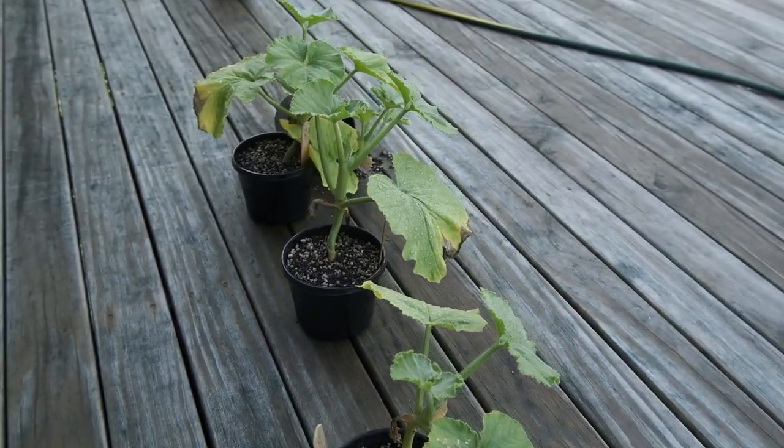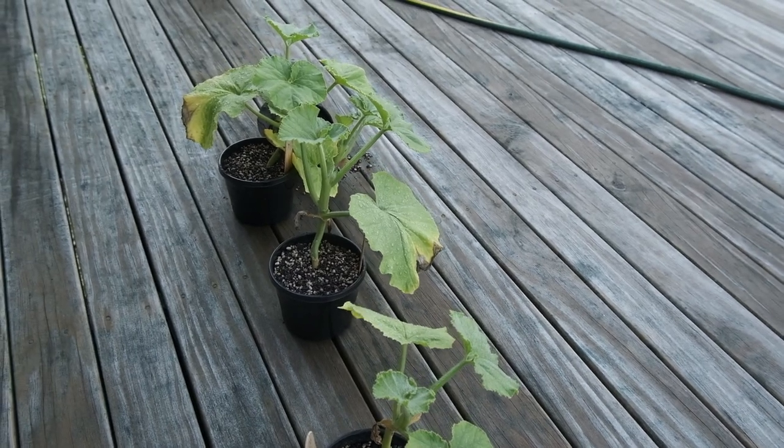But you need those backup seedlings — it's very important. Because if you don't, your season can get off to a really bad start, you're behind the eight ball, and you're not going to grow as well as you can.